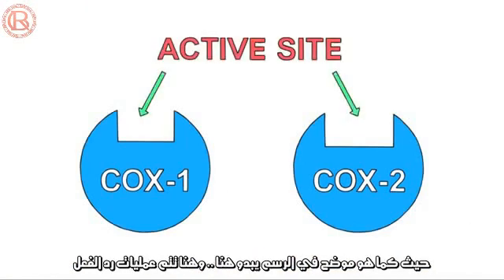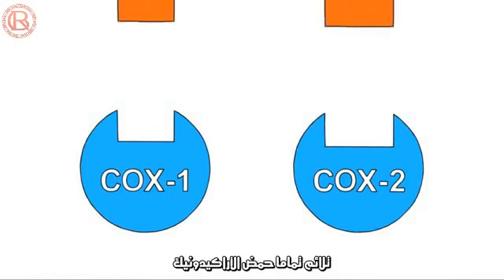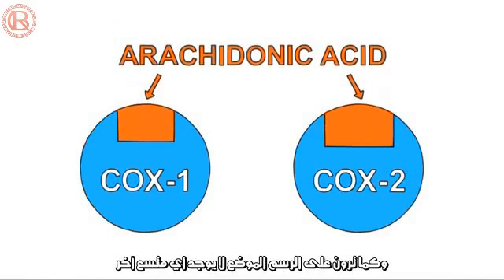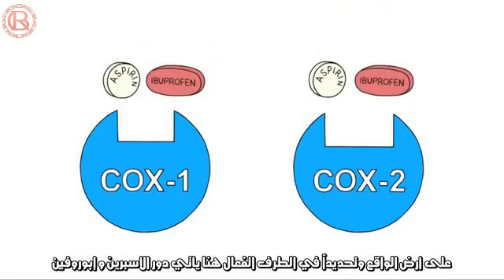Now, all enzymes have an active site — that's the place in the enzyme where the reaction happens. The active sites of COX-1 and COX-2 fit arachidonic acid very cozily. As you can see, there's no room to spare. It's in this active site that aspirin and ibuprofen do their work.